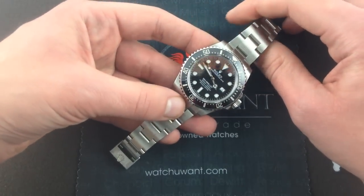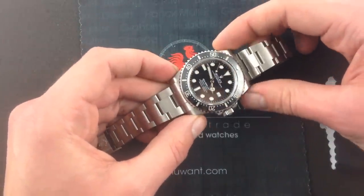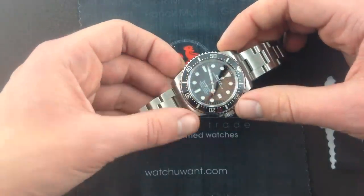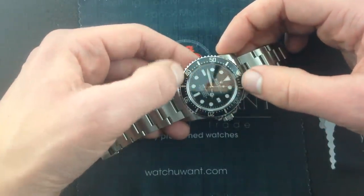Debuted at Basel 2014, this watch takes what's known as the super case, the broad-shouldered case, that first debuted on the GMT of 2005, the GMT Master II, and it takes that maxi dial that we've seen on recent Submariners with the larger indexes, the larger white gold hands,